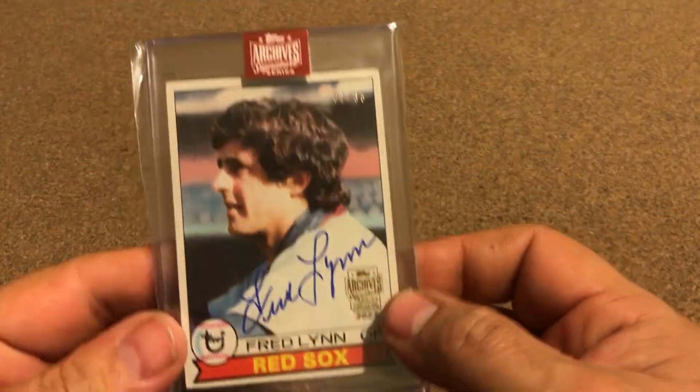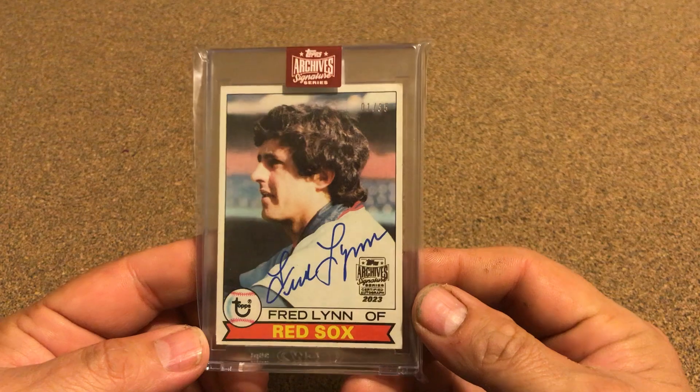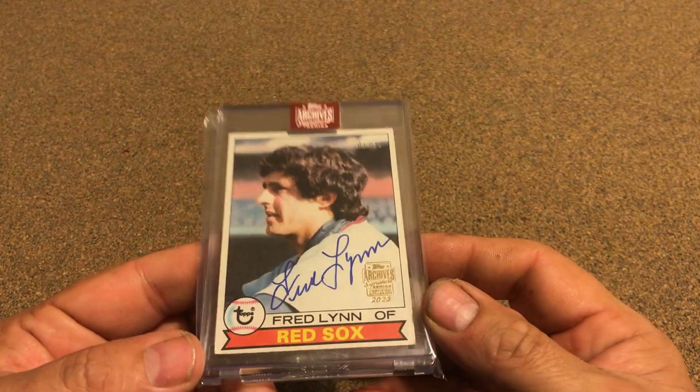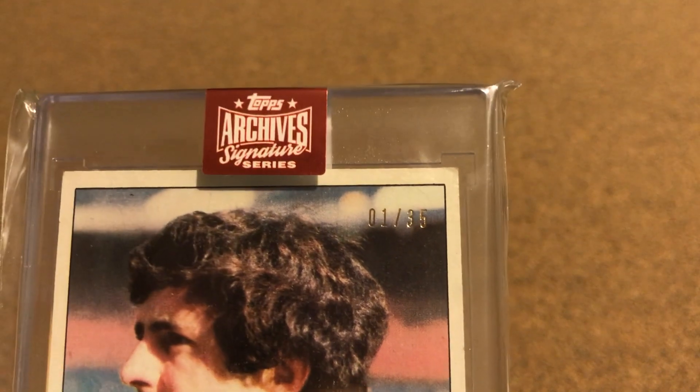It's going to be another one of my 1979 Redland cards, and a pretty nice one — number one of 35. That's pretty nice.